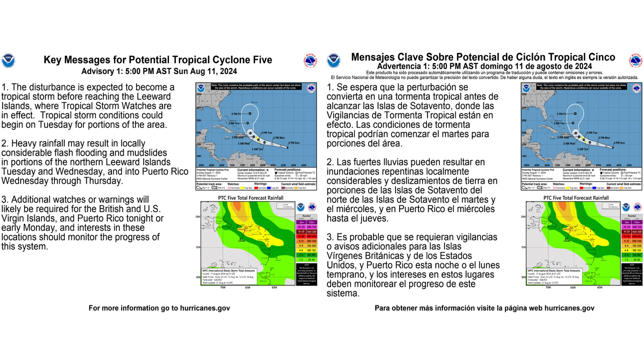Here you can see the key messages from the National Hurricane Center regarding PTC 5 — on the left in English and on the right in Spanish. You can pause the video to take a chance to read them.